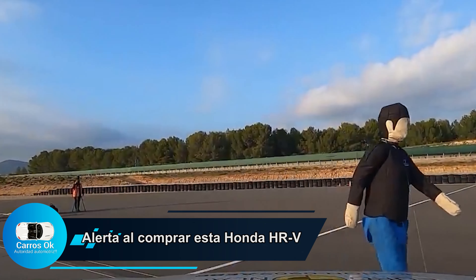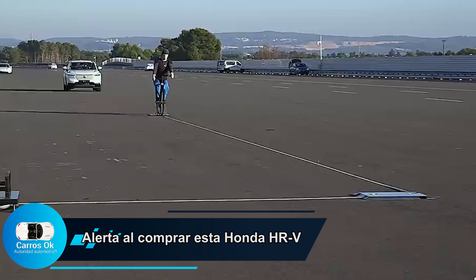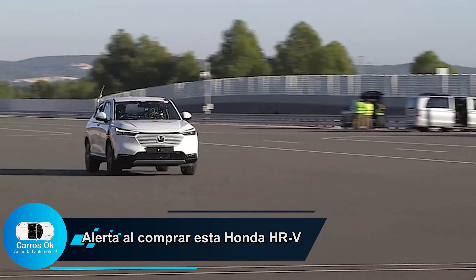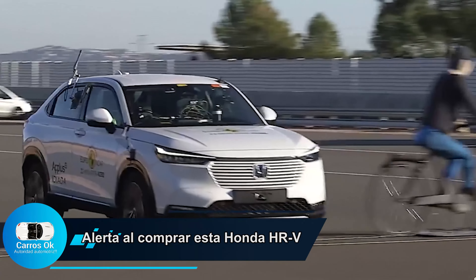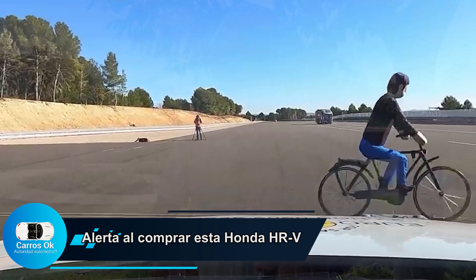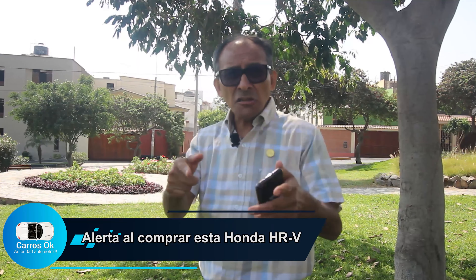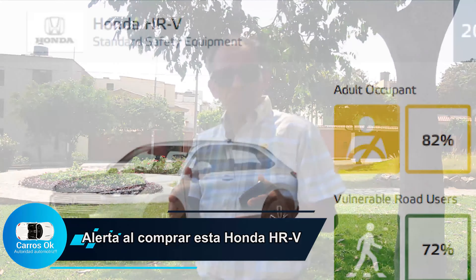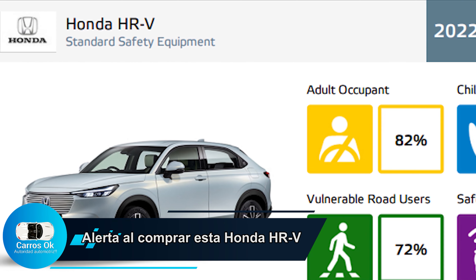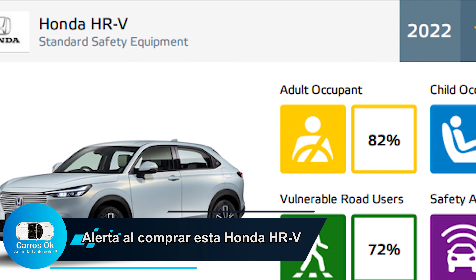Fíjense el nivel de importancia que tiene esto, aunque podría parecer algo tonto evaluar si tiene 4 o 5 estrellas. En Carros OK, para nosotros es muy importante la vida y la vida no tiene precio. Por eso hacemos este tipo de evaluaciones. 72% de seguridad para el peatón es pobre realmente — 28% debajo del nivel óptimo que debe tener un vehículo.